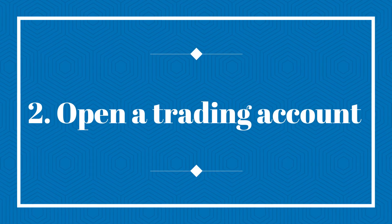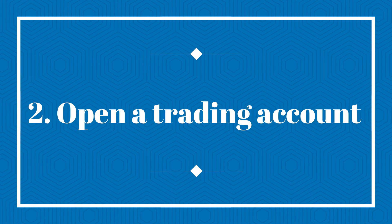When you have chosen a broker company, the second step is to open a trading account. Once you have selected the broker, you need to open a trading account with them. You will need to provide your personal and financial details as well as some identification documents to the broker company in the course of opening a trading account.